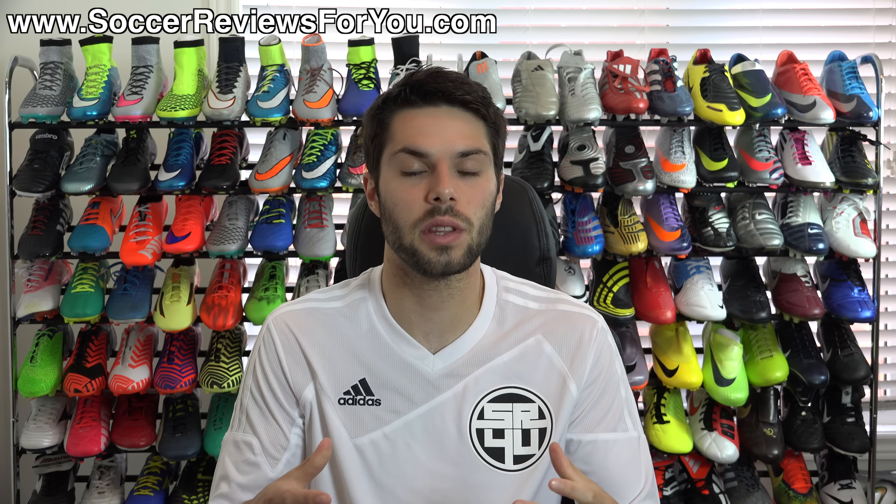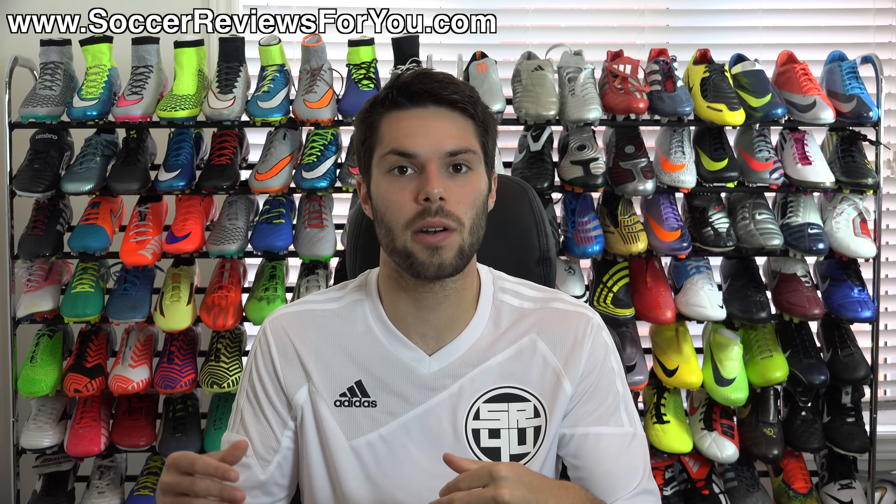Hey guys, Josh from SoccerReviews4U.com, bringing you a very quick deals of the week video today. Now for those that don't know what these are all about, this is normally where I would shout out a bunch of different sales in video form, and then of course you can buy them for yourself by checking out the deals of the week page on my website, which will be the very first link down below in the description of this video.